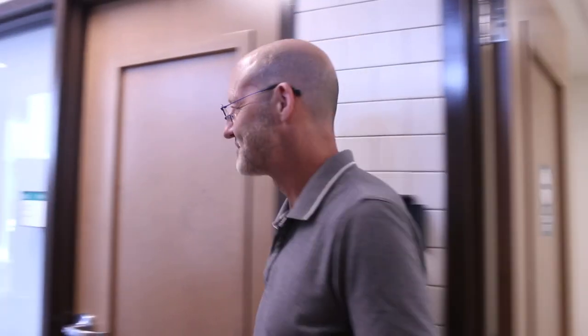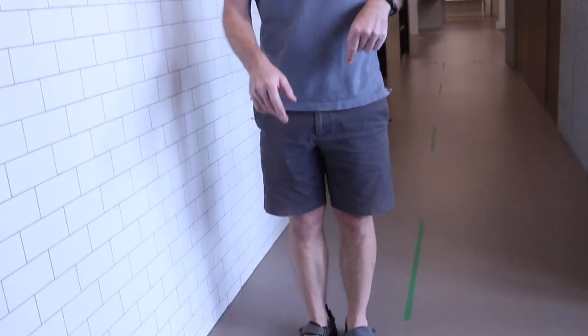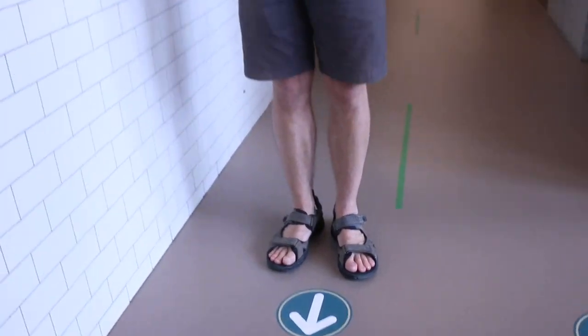Why don't we take a walk into the prep school. As we walk toward the prep school, you may notice on the floor the arrows that we've placed here — this is to ensure that we're able to keep our physical distancing from each other as we go. I'm going to take you into one of the prep school rooms. We're still putting everything together, but I want to show you some of the new features we've added.